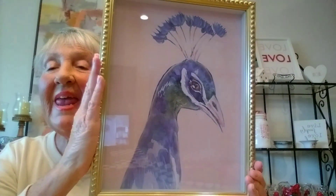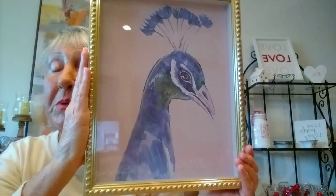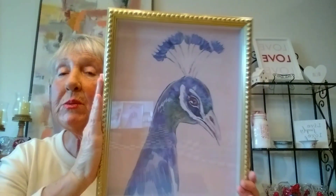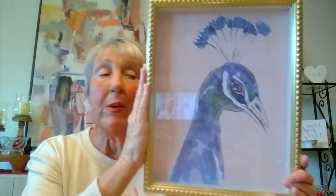And then over at Ross I found this peacock head. I really like the background — it is a pale pink, and the peacock is done in shades of blue and purple. And this was only $7.99. I thought it was just so pretty, so I got both of those.